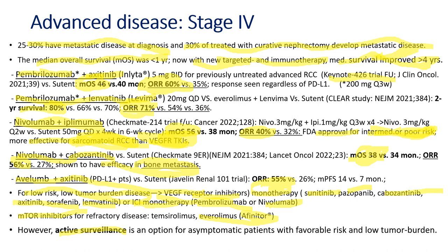Active surveillance for metastatic disease is an option for asymptomatic patients with favorable risk and low tumor burden.